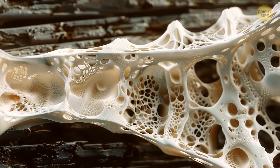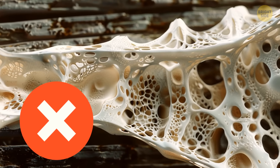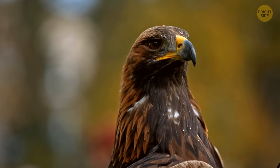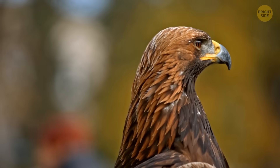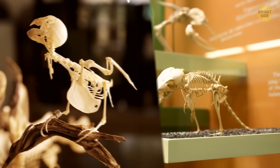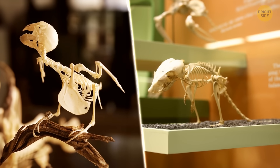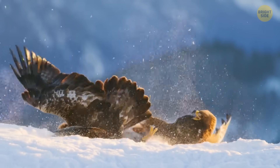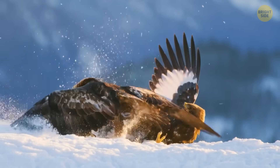Contrary to popular belief, hollow bones do not necessarily make a bird lighter. Studies show that bird bones are actually heavier compared to those of animals of a similar size. In fact, the skeleton of a 2-ounce bird is denser and heavier than that of a 2-ounce mouse. This increased density results in stiffer and stronger thin hollow bones that are less likely to break.